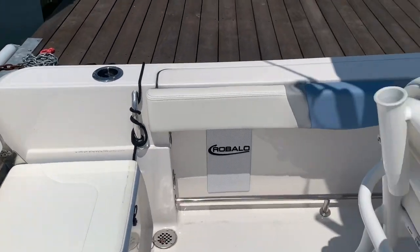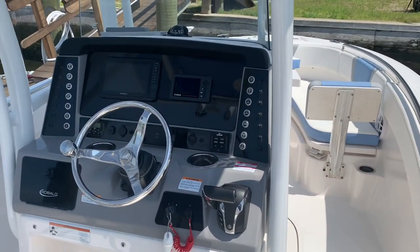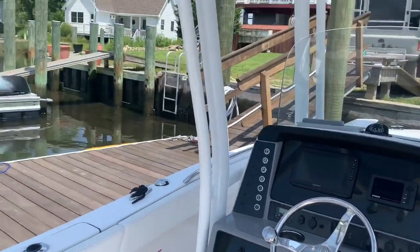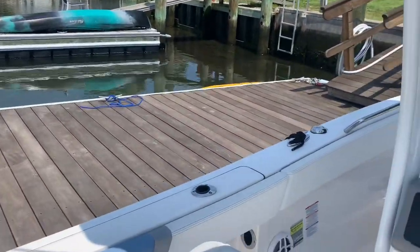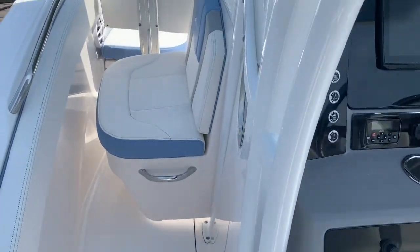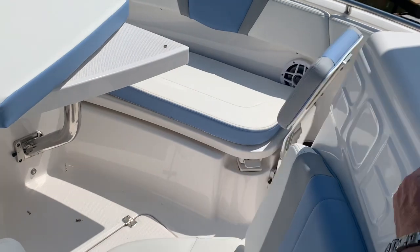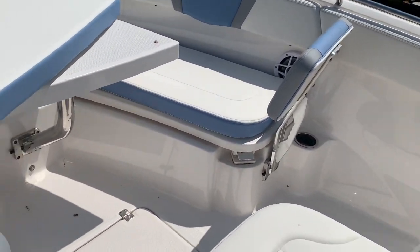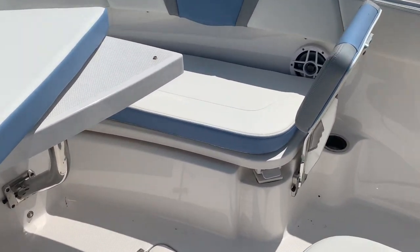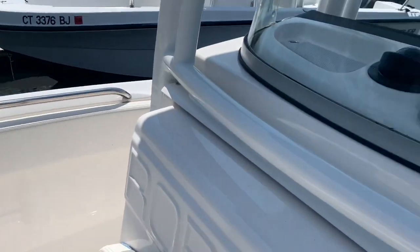Really sweet boat. If you're looking at one of these new, you need to consider this one — you're going to save some money, and it may have some options that the new version you're looking at may not have. Even just the color: you may like this color and not want to wait to have one ordered. This one's ready to go. There are also lockers underneath the seats up forward. Real nice, clean boat.